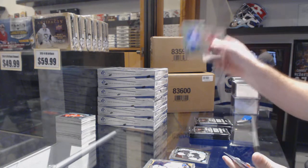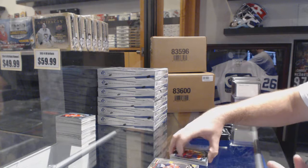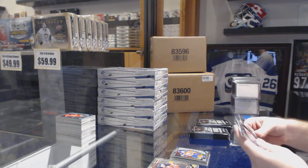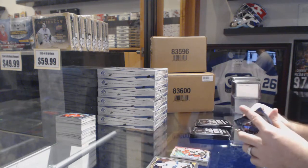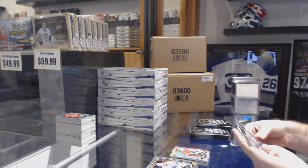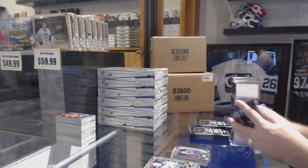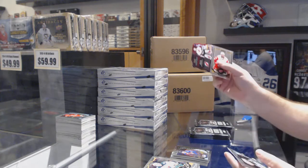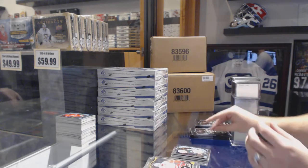We've got a Glenn Anderson Retro and Connor McDavid Marquee Rookie — you're halfway there now. We've got a Mark Stone Trax. Retro Rookie of Josh Anderson. Mikko Rantanen Marquee Rookie — you'll take it. We've got a Trophy Talon of Martin Brodeur. Gustav Olofsson Marquee Rookie.